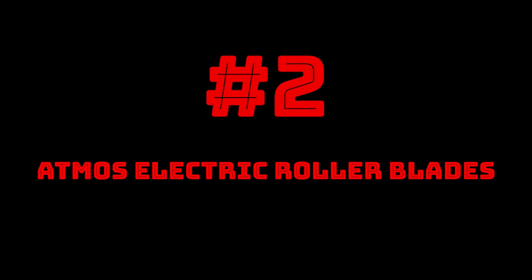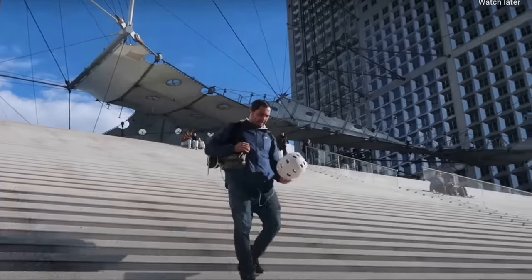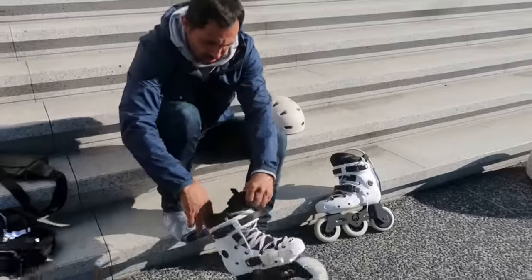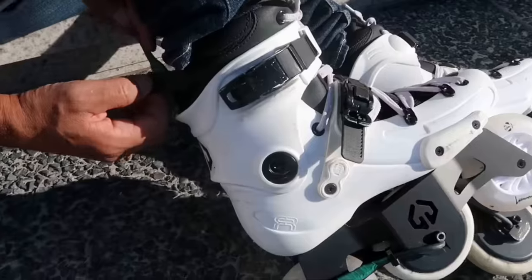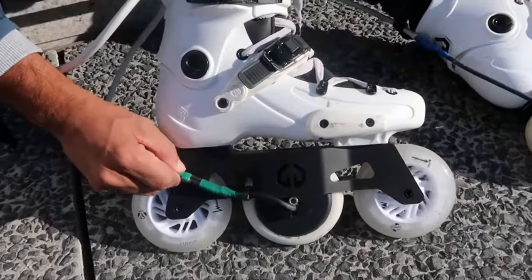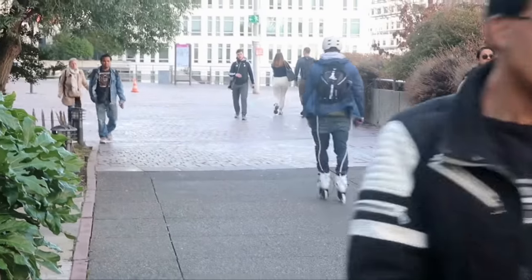Number 2 on our list: Atmos Electric Rollerblades, the world's first electric inline skates. The motor is completely remote-controlled and can reach speeds up to 25 kilometers per hour. These skates, to say the least, are unique — they have a hub motor built right into one of the wheels. We already have electric skateboards and scooters, so why not rollerblades?